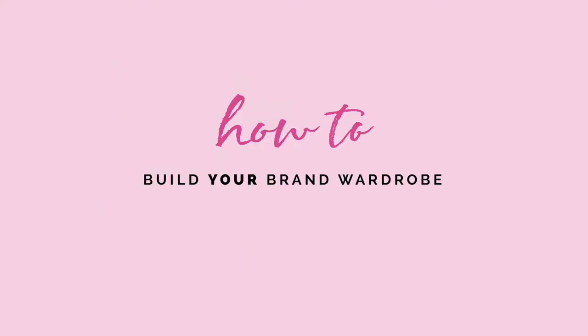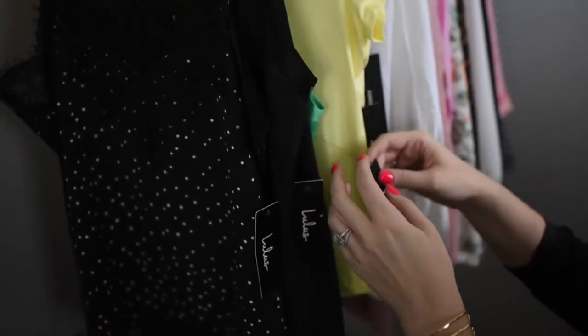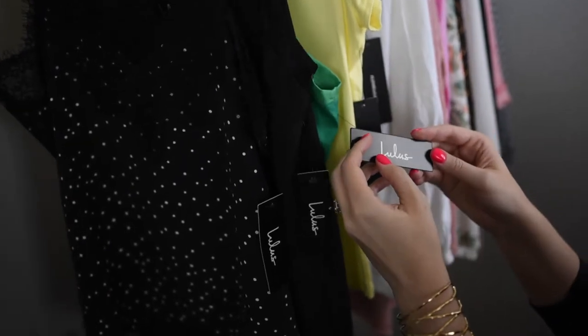How to build your brand wardrobe. Hopefully you've already worked with a professional brand designer, so you've got your logo system, your brand colors, and you are crystal clear on your brand style and aesthetic. If you don't have those things, I know a really fabulous brand designer you should contact. But let's assume you're good to go with your visual branding — the next thing you're going to want to do is go shopping. You want to pick clothing and accessories that match not only your brand colors, but also your brand style.